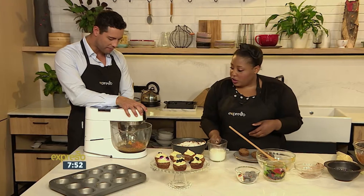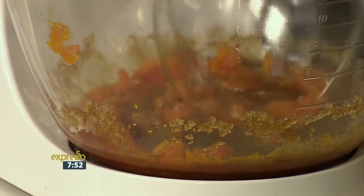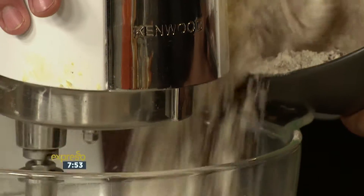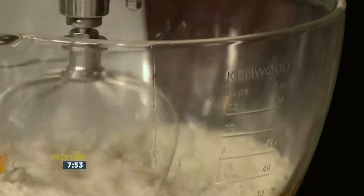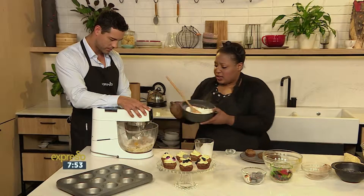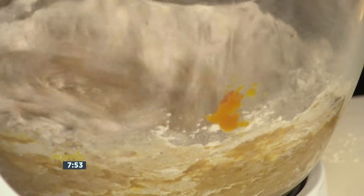It adds a bit of sweetness and it keeps the cupcakes moist, which is nice. I love pumpkin in these recipes, especially when you had that pumpkin milkshake — absolutely amazing. So I'm going to alternate between dry ingredients and a bit of the buttermilk until the batter forms. You want a regular cupcake or cake consistency, like a muffin consistency. So keep mixing.